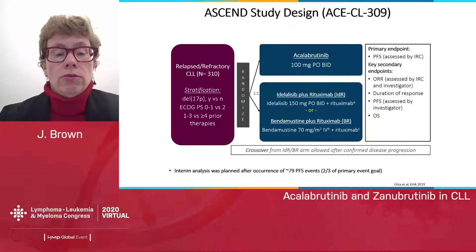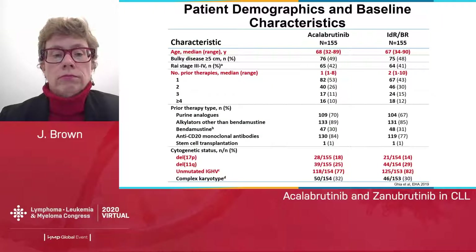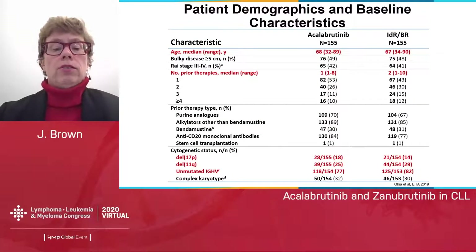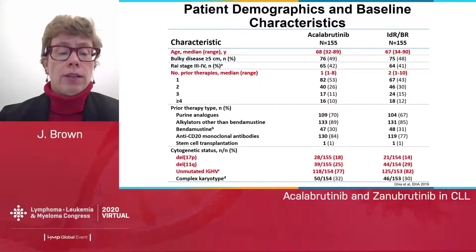This led to two different registrational trials. The first reported was Ascend in relapsed refractory CLL, in which patients were randomized between acalabrutinib 100 milligrams twice per day, or investigator choice of idelalisib-rituximab or bendamustine-rituximab. Randomization was stratified by deletion 17p, ECOG, and number of prior therapies. Patient demographics showed median age in the late 60s, one to two prior therapies, about 15% deletion 17p, 80% unmutated IGHV, and 30% complex karyotype.